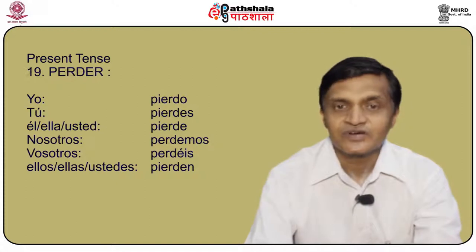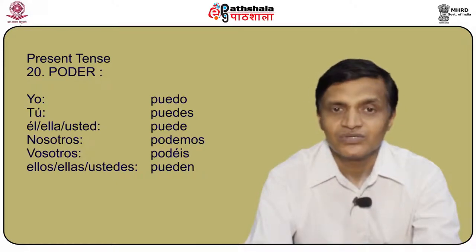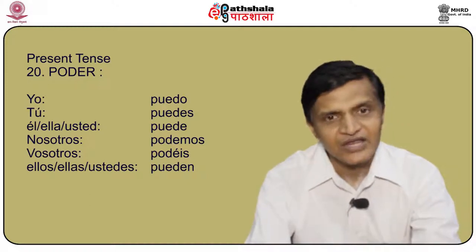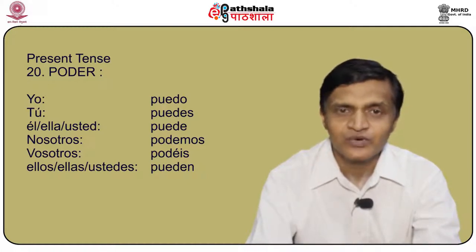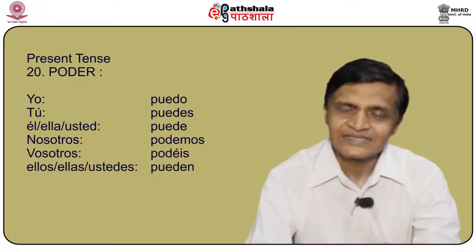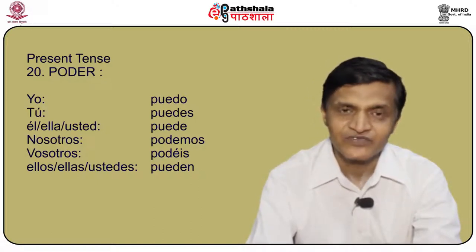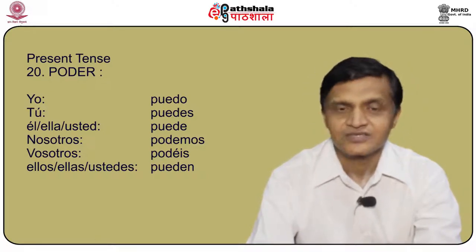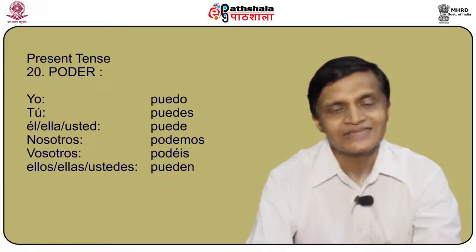What do we do with a verb like poder, meaning I can or I am able? The conjugation of poder is: yo puedo, tú puedes, él/ella/usted puede, nosotros podemos, vosotros podéis, and ellos/ellas/ustedes pueden. It becomes very easy because all you have to do is remember the pattern — in this case it is a stem change.